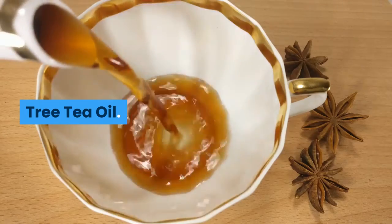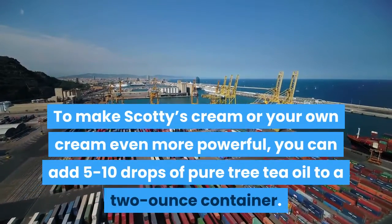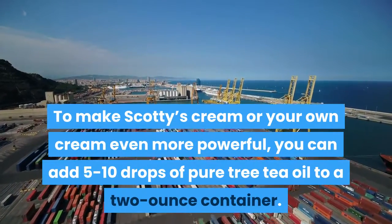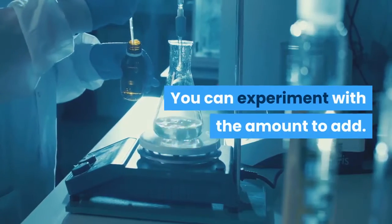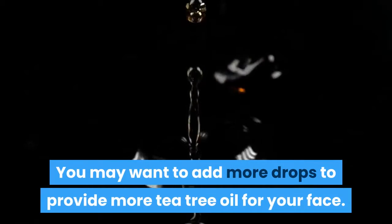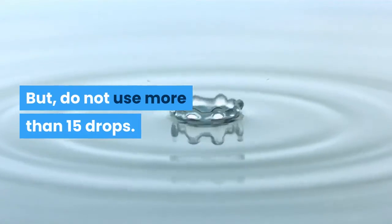Tea tree oil. To make Scotty's cream or your own cream even more powerful, you can add five to ten drops of pure tea tree oil to a two-ounce container. You can experiment with the amount to add — you may want to add more drops to provide more tea tree oil for your face. But do not use more than 15 drops.